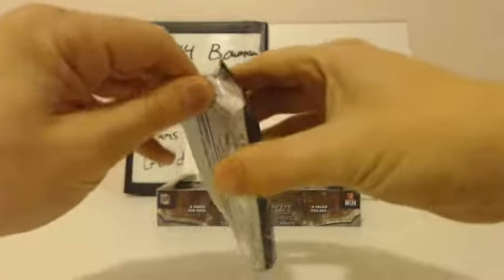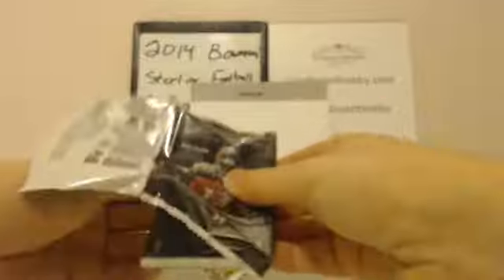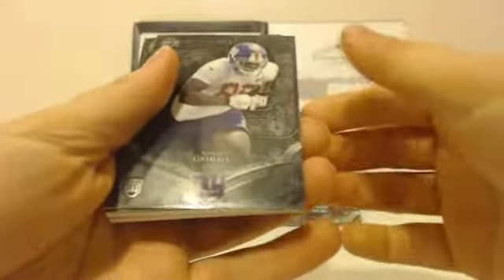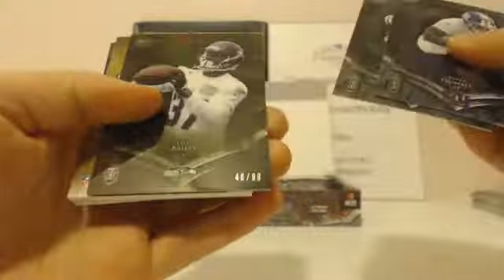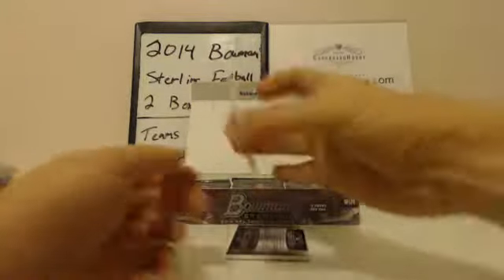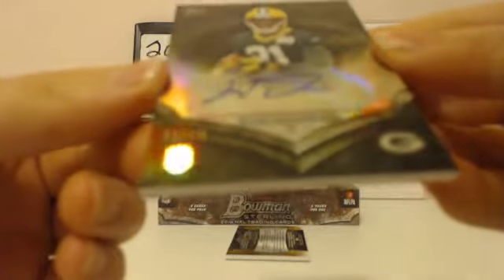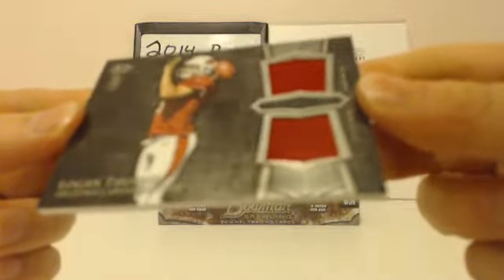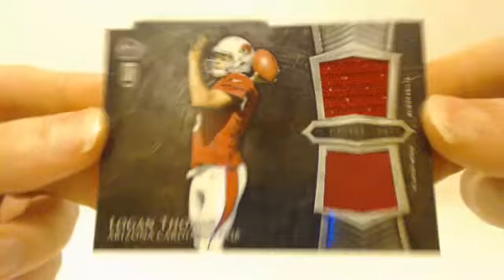This pack was actually opened on the bottom — very unusual. Doesn't seem to be missing anything, so we're good here. Xavier Grimble rookie, Dante Moncrief rookie, Deion Bailey Seahawks rookie — 46 out of 99. First hit: Ha-Ha Clinton-Dix, Packers — 32 out of 99, rookie autograph. Very nice. Next hit: Cardinals, Logan Thomas — dual swatch.